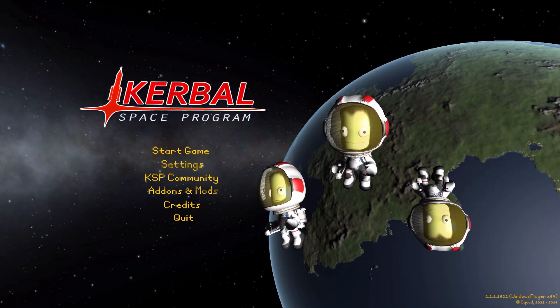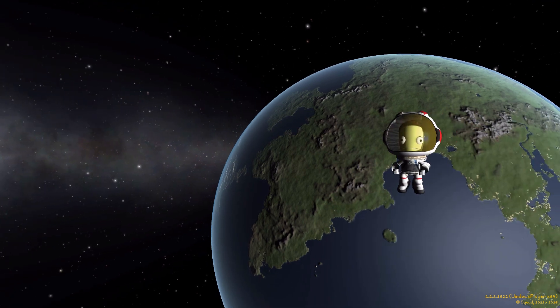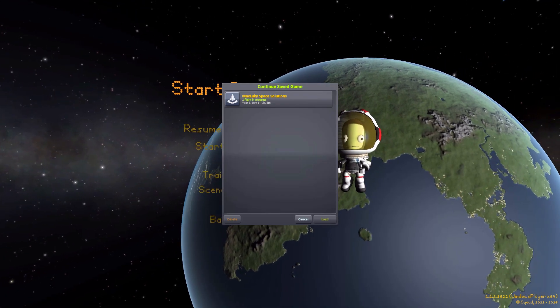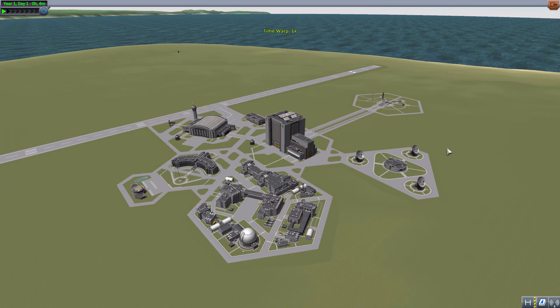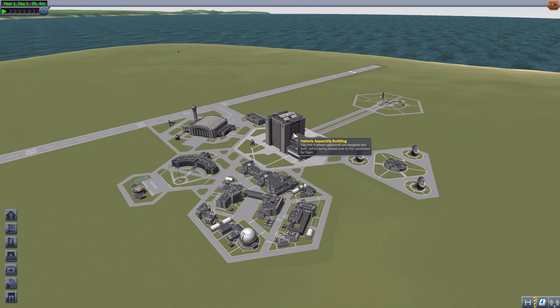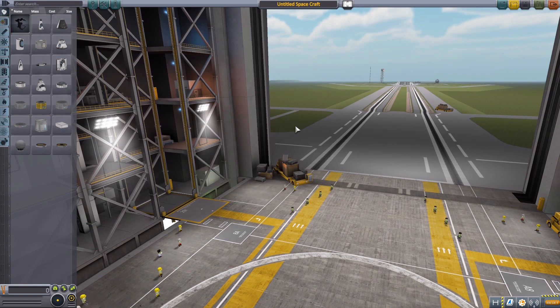All right, hello everyone and welcome back to Kodobo Space Program, where today we are having a look at the MechLucky Space Solutions mod, which is being made by forum user MechLucky. What this glorious little piece of work looks to add into the game is a small selection of science parts, and frankly, who doesn't love science? So let's jump right into the vehicle assembly building and have a look at what we have on offer.